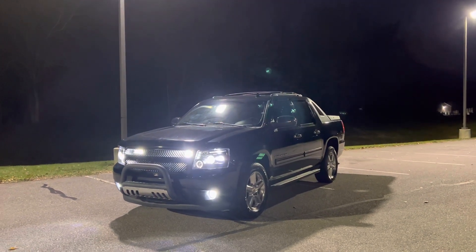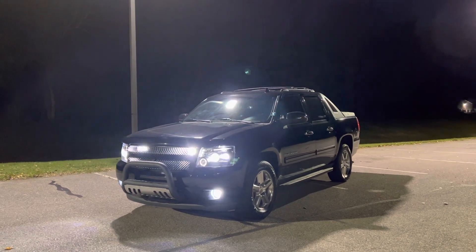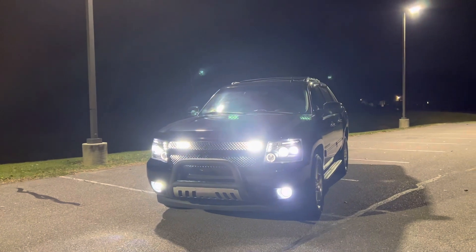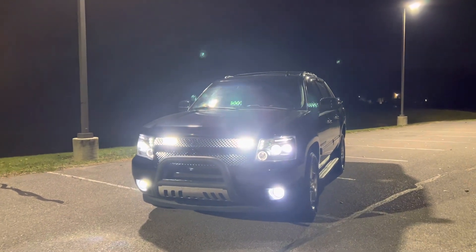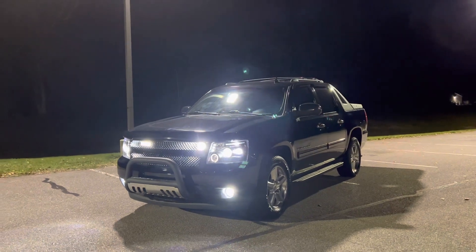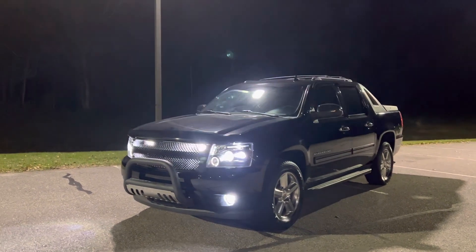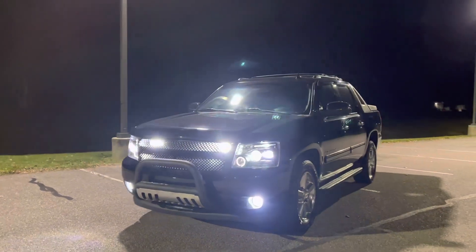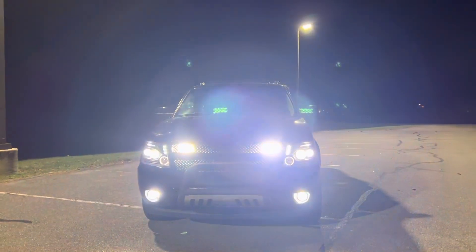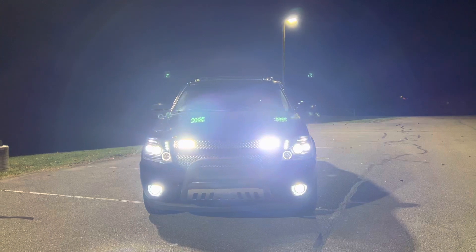I figured I'd make a video at night. This is the 2012 Chevy Avalanche and all the lights have been replaced with LEDs, which really gives it an awesome and more modern look. The headlights are all LEDs — high intensity — along with the fog lights, and it also has lights underneath the grille which have a separate switch.